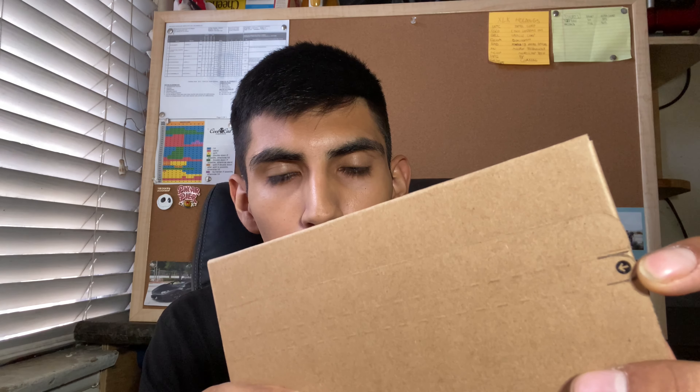Alright everybody, it's been about a week and the card has arrived. It came in a cardboard little slip that has the iconic peel-off circle arrow. I want to share and explain some details and important things you should know about the card.